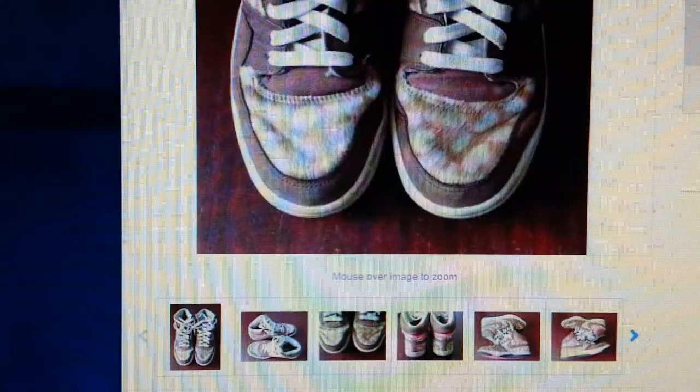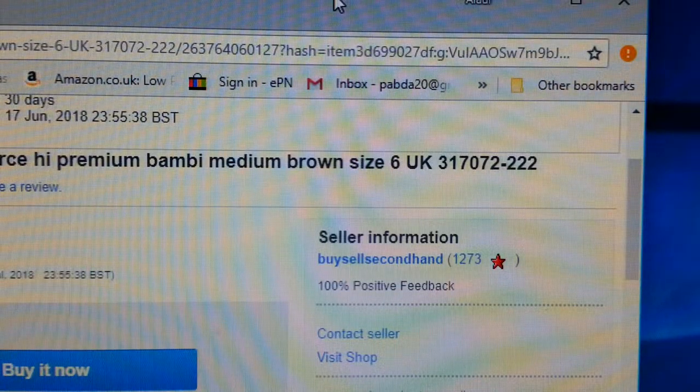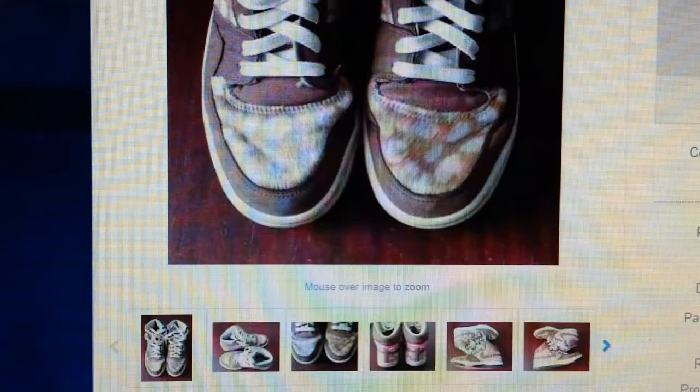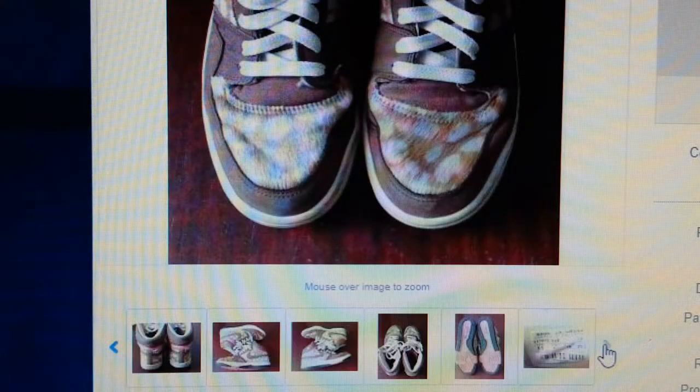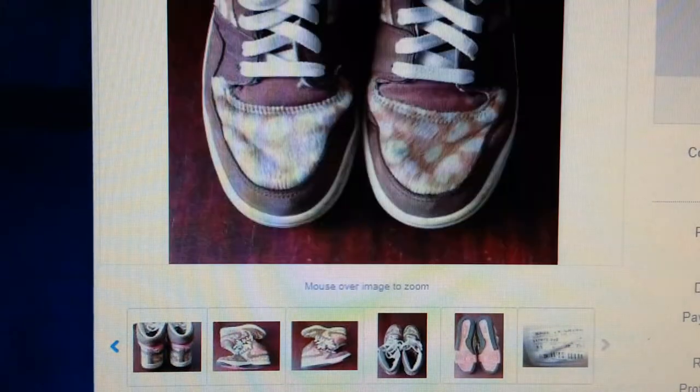You can visit my eBay shop, Buy Sell Secondhand, and check those photos out. You know, you have to spend a bit of time and effort — if you don't, your item is not going to sell.